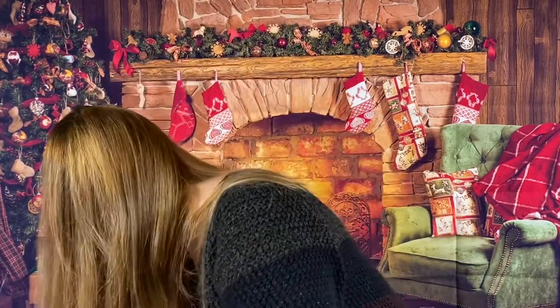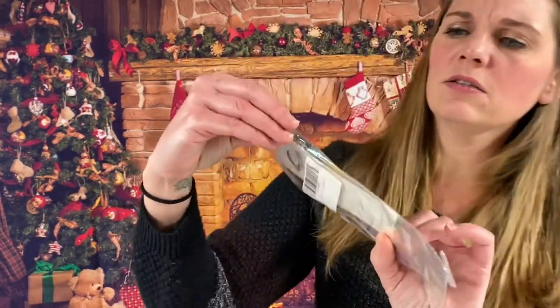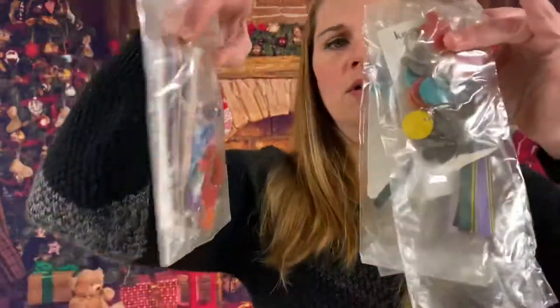A couple more things here. These are the little giraffe leather tassels — we did get these in the first box. Looks like we have three of those.